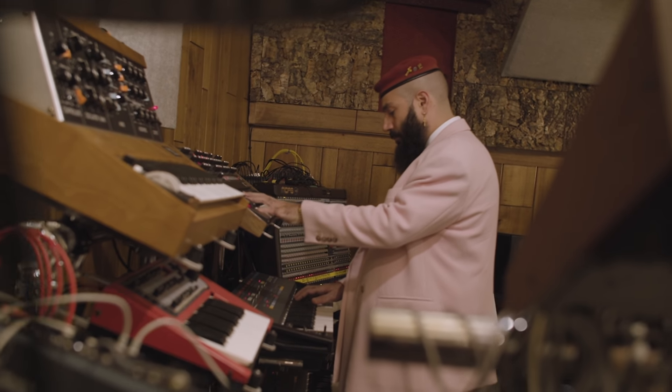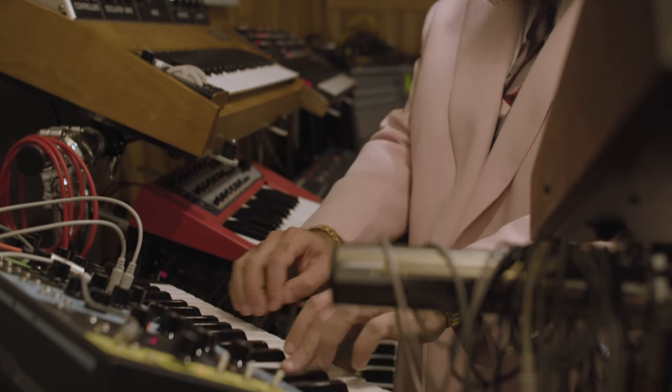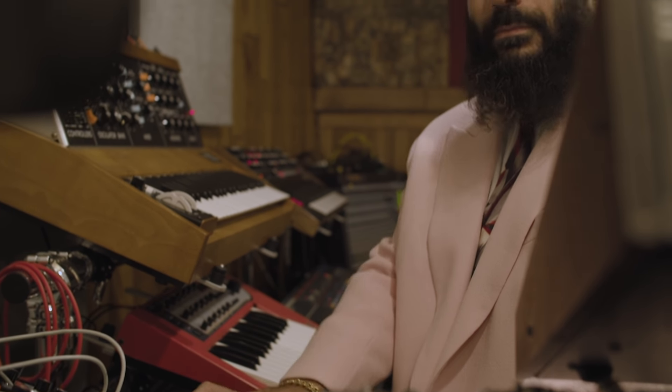I'm P-Thugg and I'm one half of the duo Chromeo. Today we're in Burbank, California. Huge studio history here.